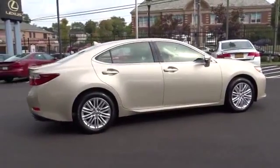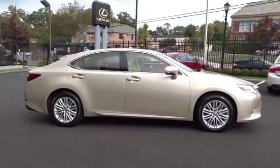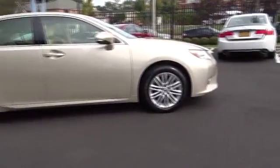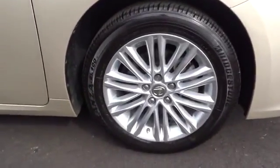Leather-wrapped steering wheel, moonroof, adjustable steering wheel, power steering, driver airbag, aluminum wheels, cruise control, auto-dimming rearview mirror, PPO, four-wheel disc brakes, floor mats, FWD, climate control.